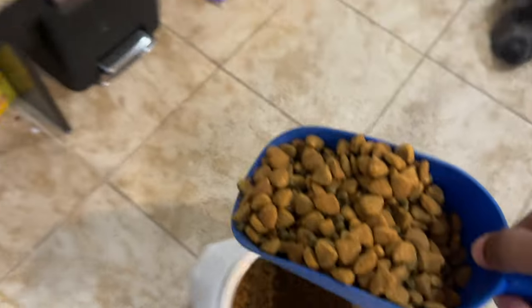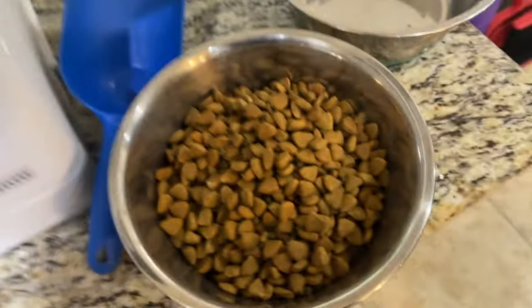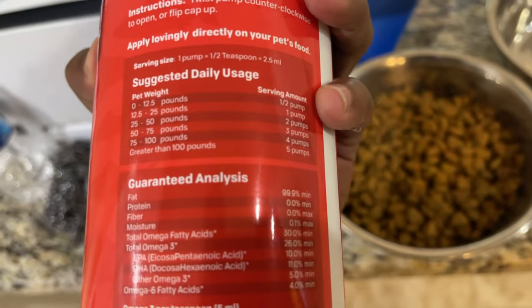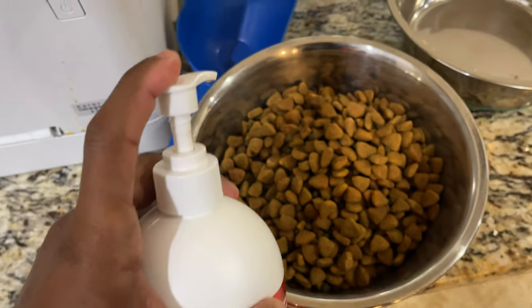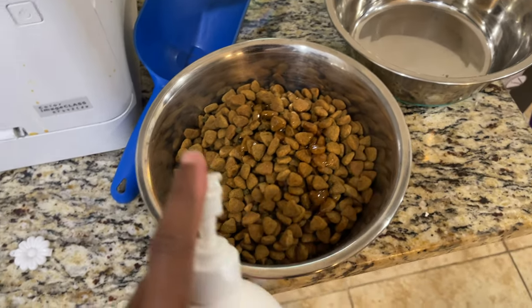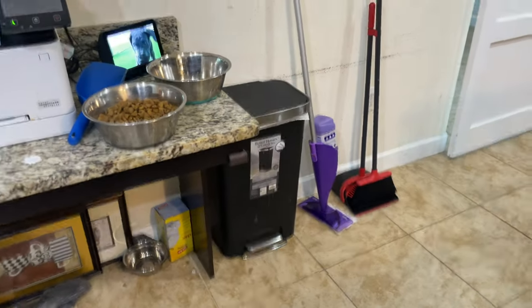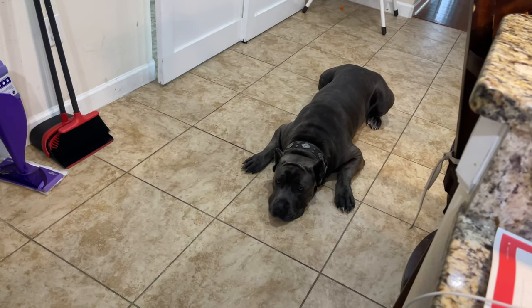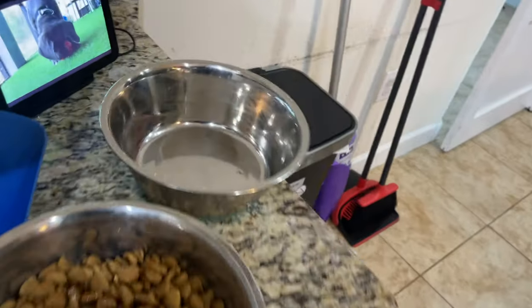So for Duke, I got his scoops — I do two scoops, and I think it's a two-cup scoop. For the salmon oil, it says for greater than 100 pounds, five pumps, so I adhere to that — I'll give him six. So one, two, three, four, five, and one extra. Then water — I give him a couple cups of water and fill up that bowl.